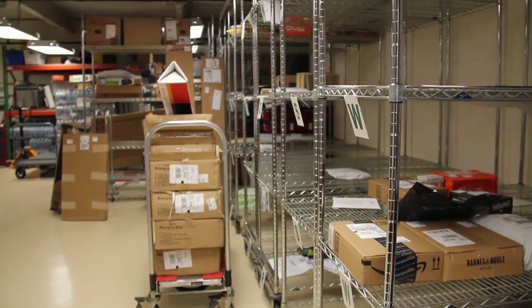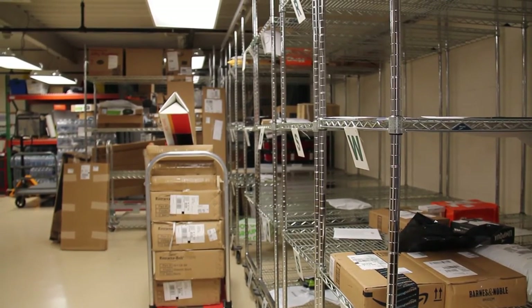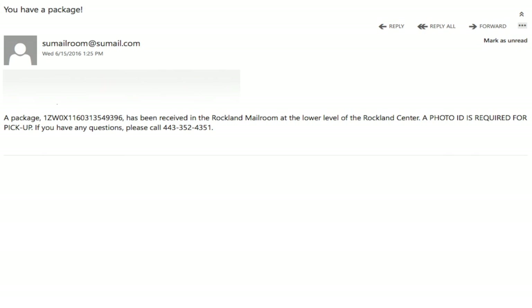When the Stevenson mailroom receives a package from either the post office, UPS, or FedEx, we log it into our system the same day that we receive it. When we log it into our system we send you an email to let you know that you can come to the mailroom located in Rockland to come and pick it up.